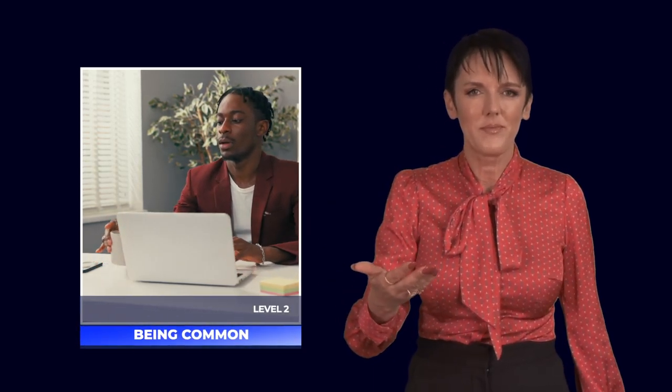Visibility level 2 is when you are common or average at work. Bob is in visibility level 2 because he is a good performer, but he is not standing out as someone who could be valuable in a new or different role.